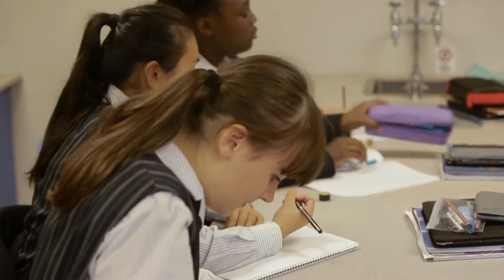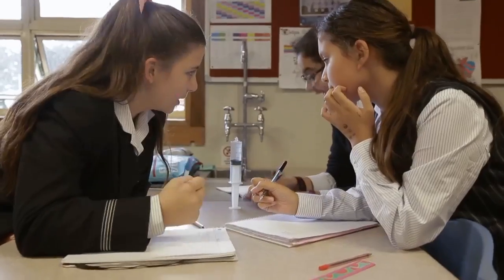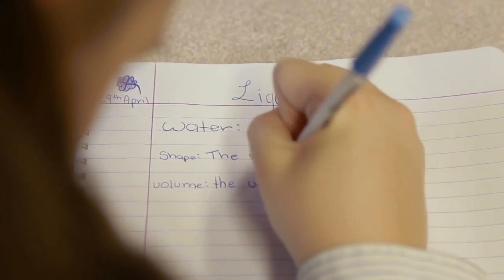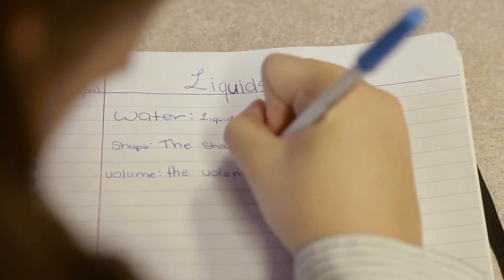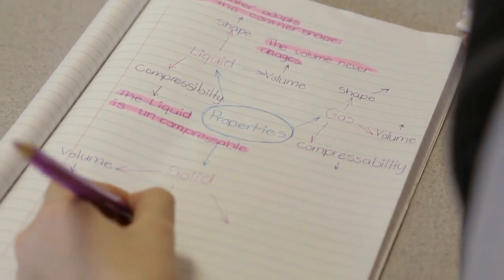Their notebooks are very personal to them. I don't generally write notes up on the board and they copy it down word for word. They are in charge of their own note taking. The extent of what they've written down and how they've articulated what they want in their notebooks can also give me a good understanding of where their learning is up to.